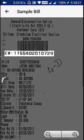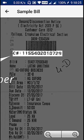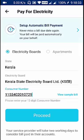This is a sample bill. The highlighted part is the 13-digit consumer number. Below that is the bill number. Now you have to enter the consumer number here and click Proceed.